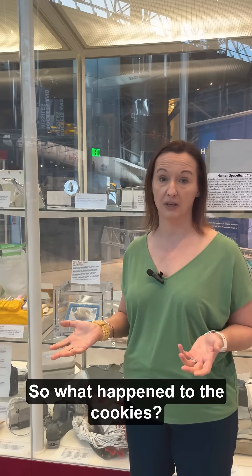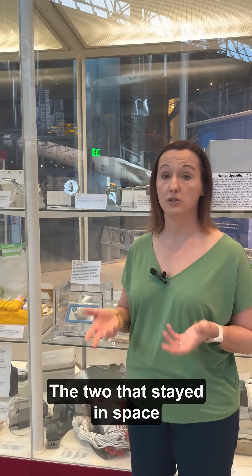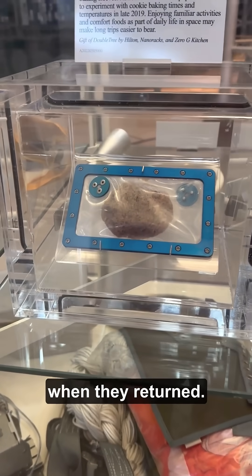So what happened to the cookies? Five of them were baked — two of them not so great, three of them came home. The two that stayed in space were apparently not eaten because they would essentially have been raw. But the three that came back to Earth were all frozen when they returned.